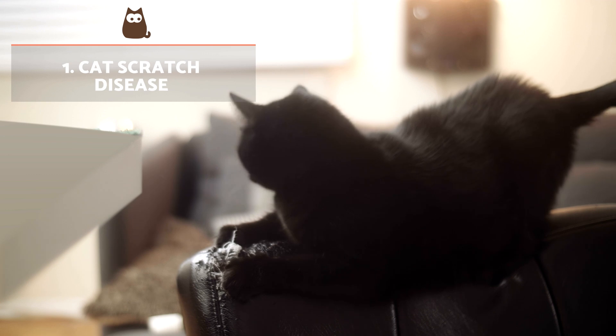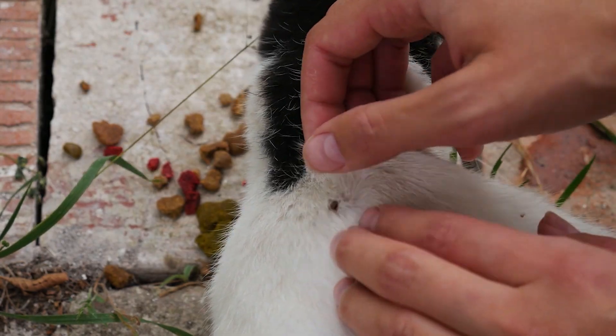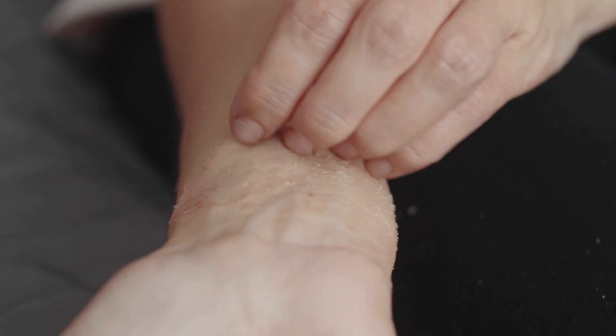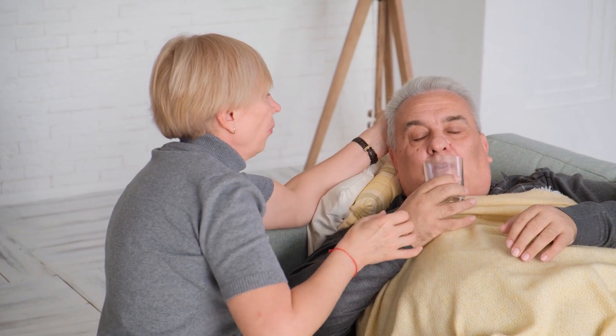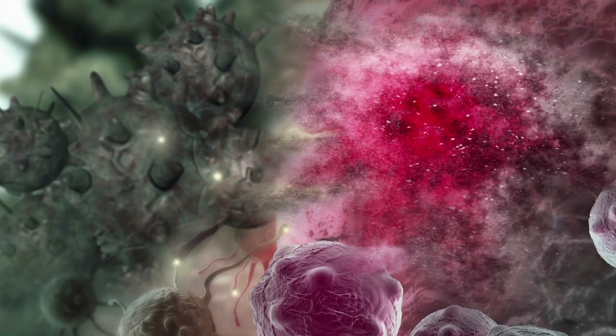Cat Scratch Disease: Bartonella henselae is a bacteria transmitted to cats from fleas. It is the etiological agent of cat scratch disease that affects people. While cats present a subclinical infection, in people a febrile-type illness occurs, characterised by the development of swollen lymph nodes close to the site of the scratch. Spontaneous resolution of the condition usually occurs after two to four weeks.